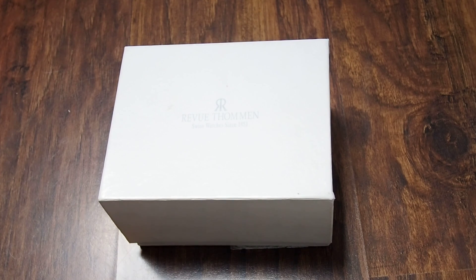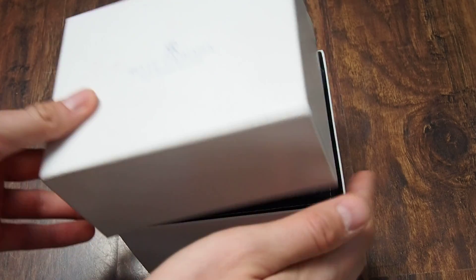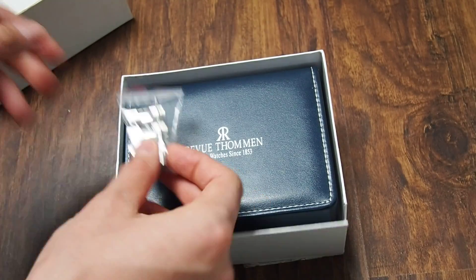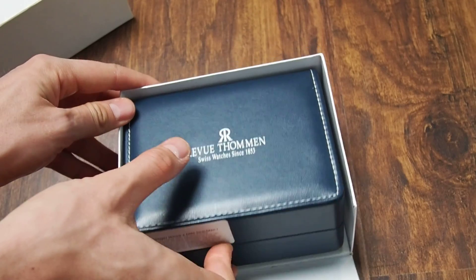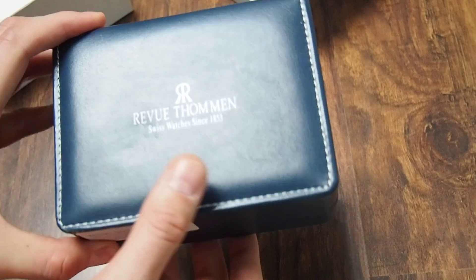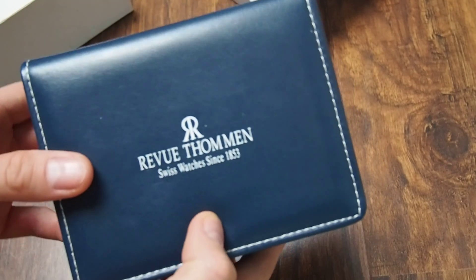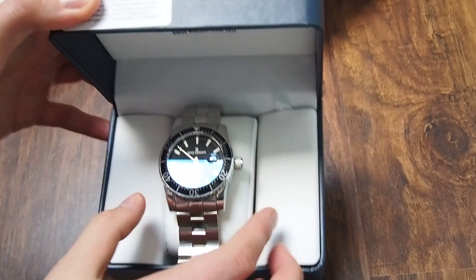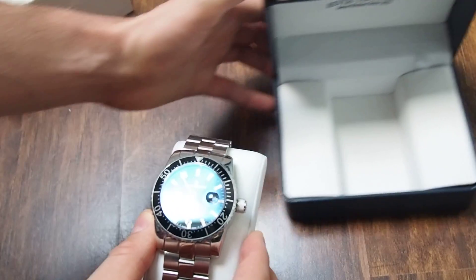The reference number is 1703021. As you can see, here is the outer box, some certificates, and some spare links. The box is quite vintage-looking, but the watch was overall produced from 2010, so it's not that old. And here is the watch.